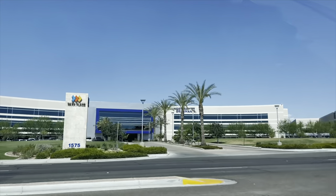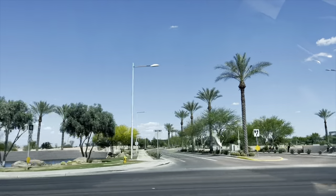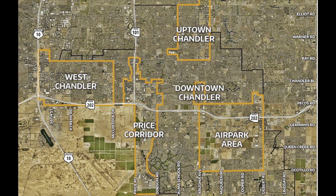Many different companies are wanting to come to the Chandler area to put their corporate offices or even start a startup business. There are five designated employment corridors: the Airpark area, downtown Chandler, Price Corridor, Uptown Chandler, and West Chandler. Within these five areas there is current business activity and land reserved for future employment uses.